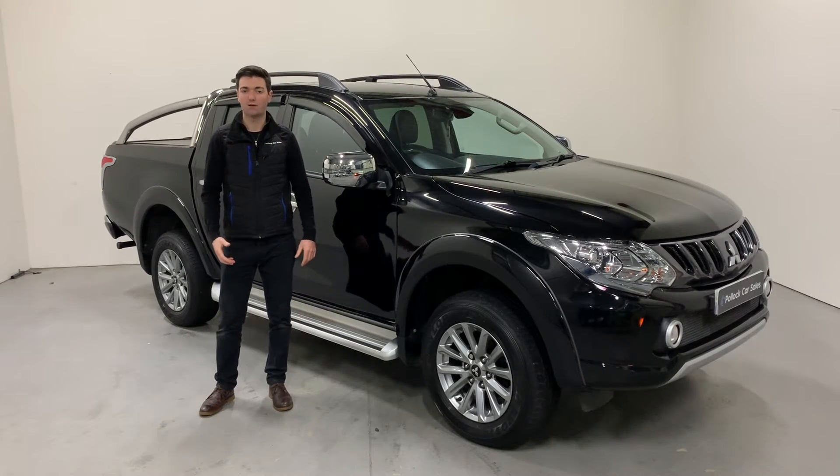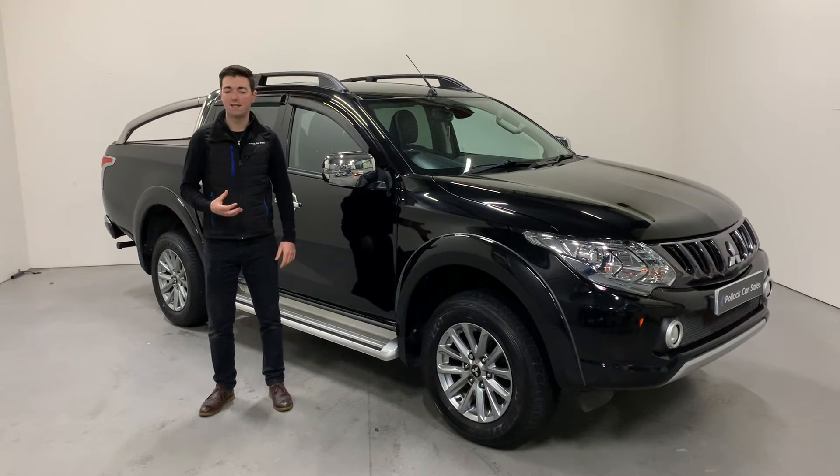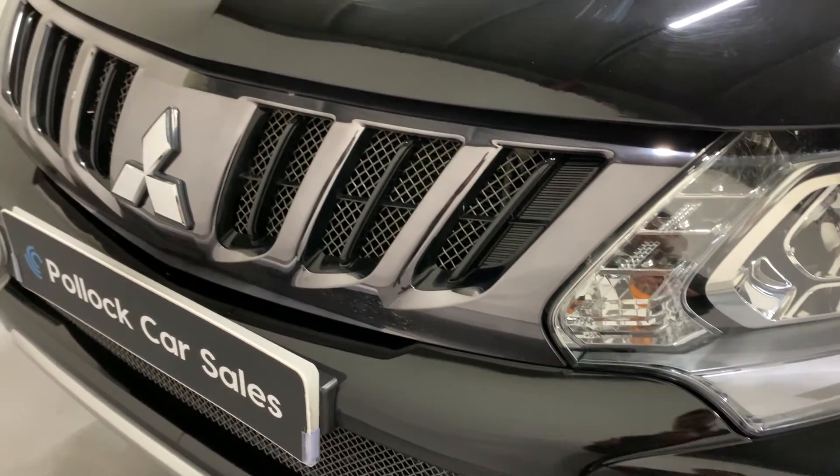As with all the pickups at Pollock Car Sales, we give them a full underbody wash, we treat the chassis, and then we spray it with a protective stone chip coating. It makes them look very smart underneath but it also makes them last for many years to come.